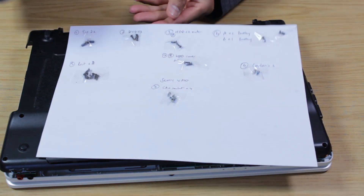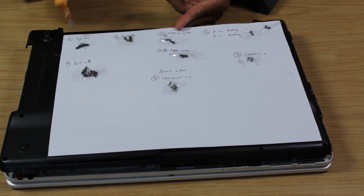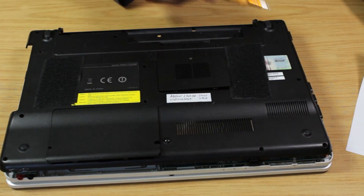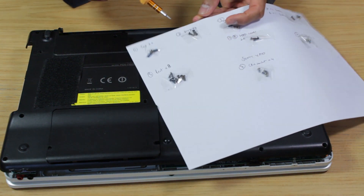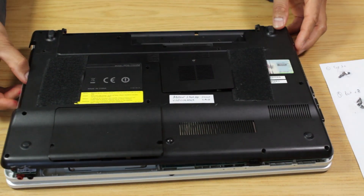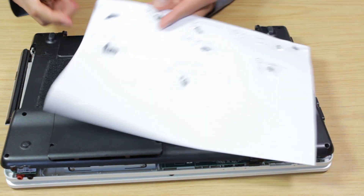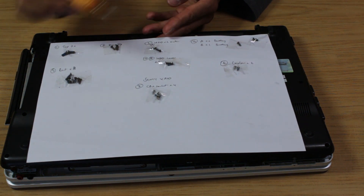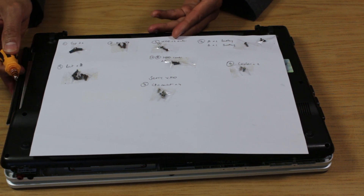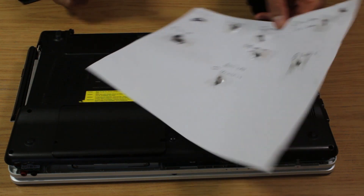My method to safely keep track of the screws is to tape each one down and number them as I remove them, so I work in order. For example, the top two screws are labeled one and two, then the DVD drive has three more screws labeled separately. That way, when I'm done I work backwards to reassemble and it's really helpful — it also helps you keep track of the total number of screws.